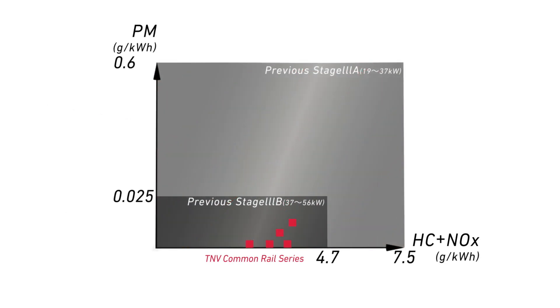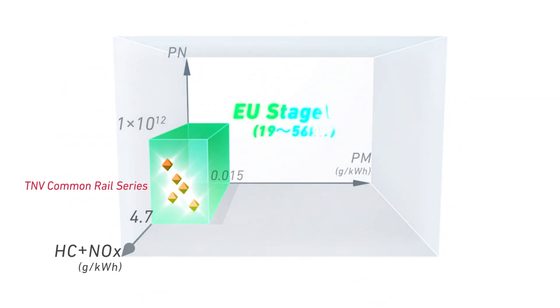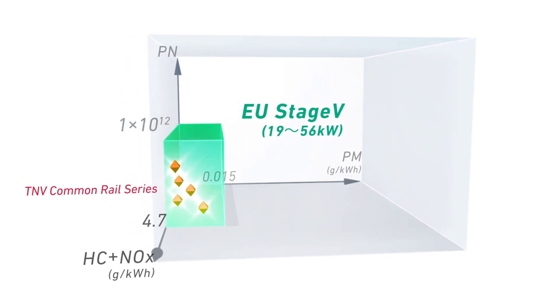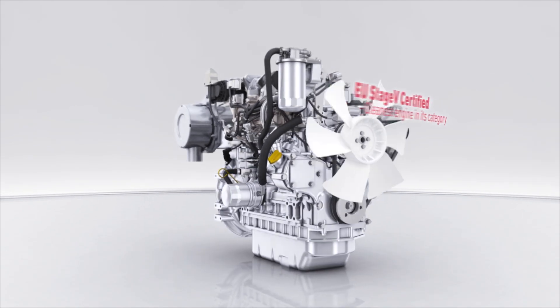Engine performance easily acquired Final Tier 4 and previous Euro Stage 3B emission certification. Even the new stringent Euro Stage 5 regulations are cleared by this engine technology. EU Stage 5 certified.